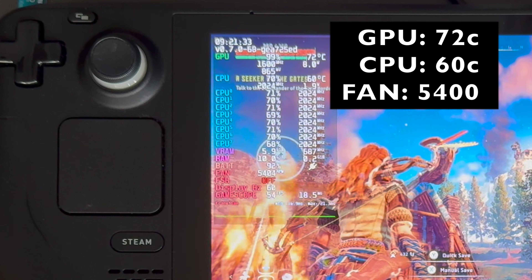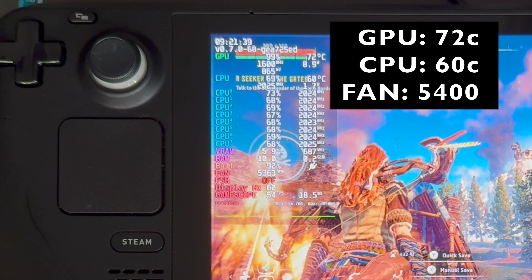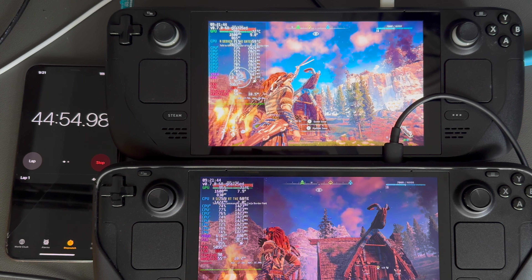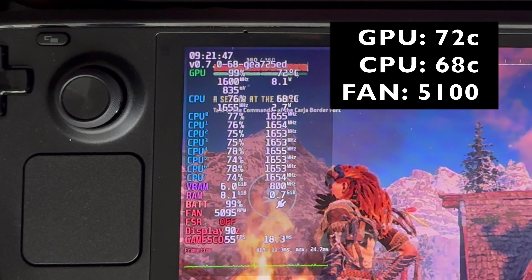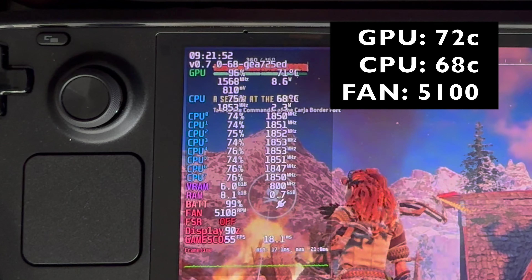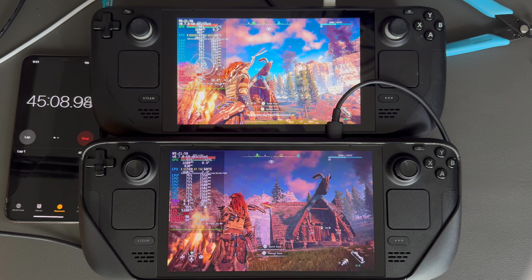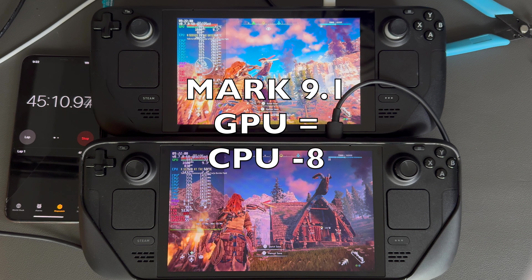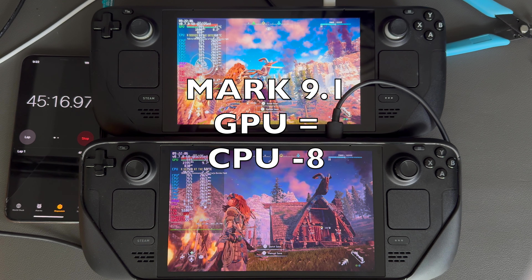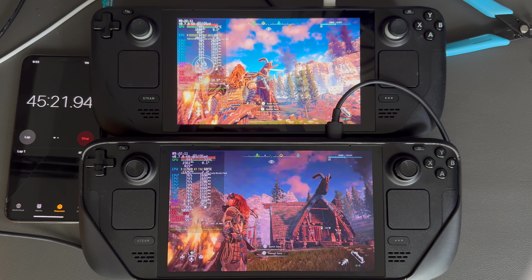Now at the 45 minute mark, the LCD Steam Deck with the Mark 9.1 backplate has a max temp on the GPU of 72 and 60 on the CPU with a fan speed of 5400. On the Steam Deck OLED, pretty much the same — GPU peaking at 72, 68 on the CPU, and a fan speed of 5100 RPMs. In Horizon Zero Dawn, the LCD Steam Deck rocking the Mark 9.1 backplate is cooler than the OLED in terms of CPU temperature. GPU temperature is pretty much the same; fan speed is up by 300 on the LCD, but still running cooler than the OLED.